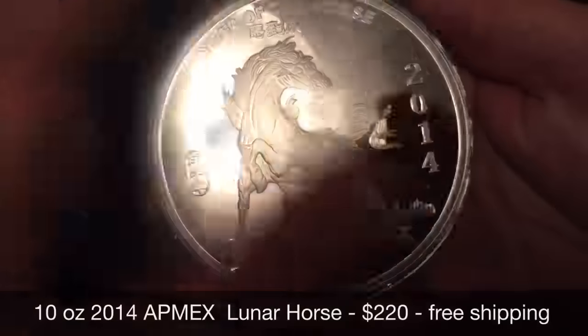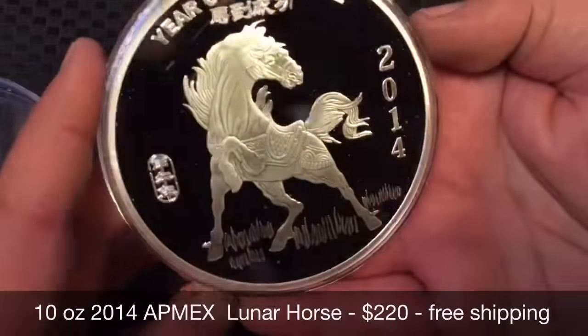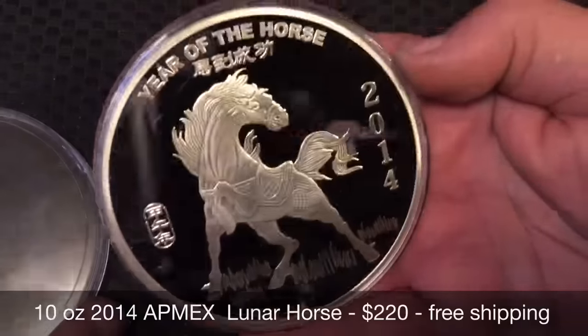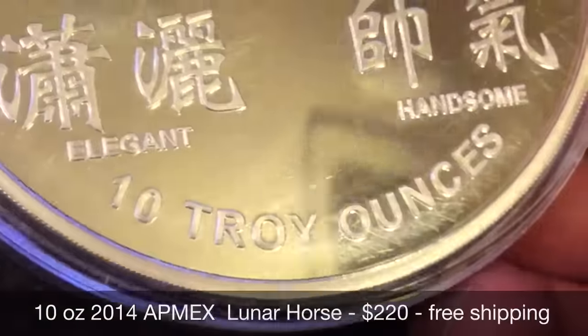Next up is a pretty decent looking generic round. It's the 10 ounce Year of the Horse 2014 from Apmex, $220, free shipping, and I'll include this free capsule also.